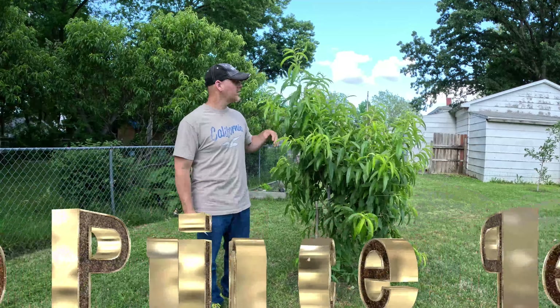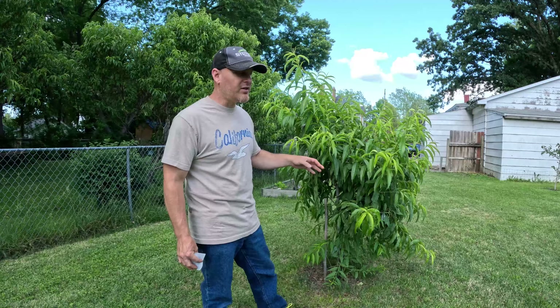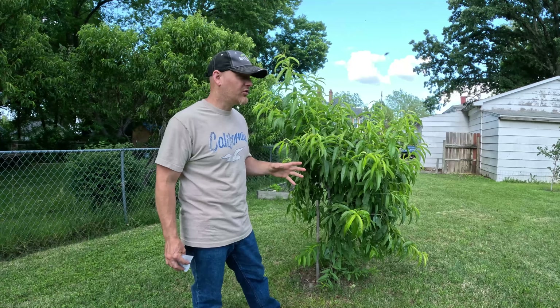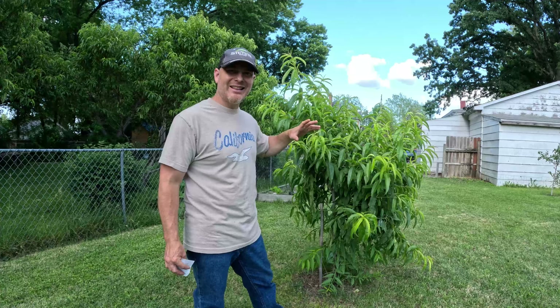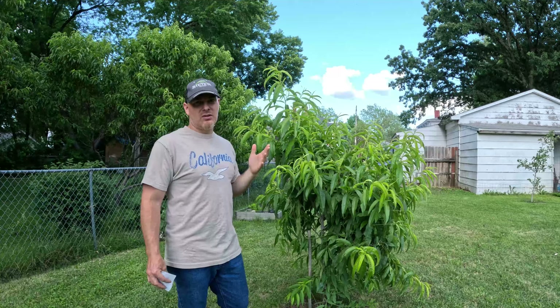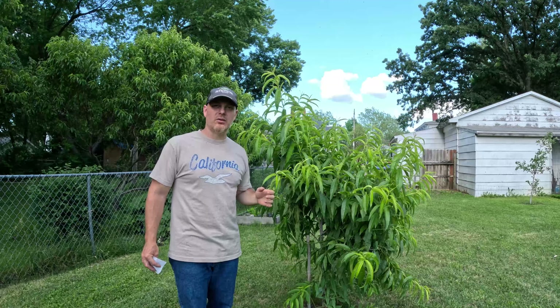Here I have a June Prince peach tree. The cicadas keep landing on it — cicadas will lay eggs on the branches and you don't want that. The June Prince should have peaches around this time of year, but frost killed all my peach trees this year. I have about four or five peach trees. This one was planted last year and is about six and a half feet tall. Out of 15 years here, you'll probably get peaches only about half of those years.